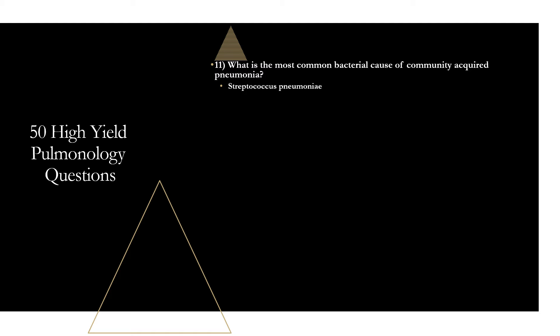Question twelve: define chronic bronchitis. Chronic bronchitis is a productive cough for at least three months a year for two consecutive years, in a patient without other causes of chronic cough such as bronchiectasis. Productive cough for at least three months a year for two consecutive years.